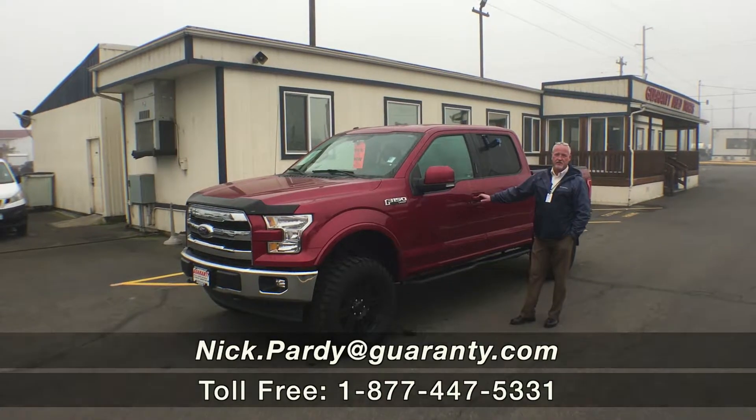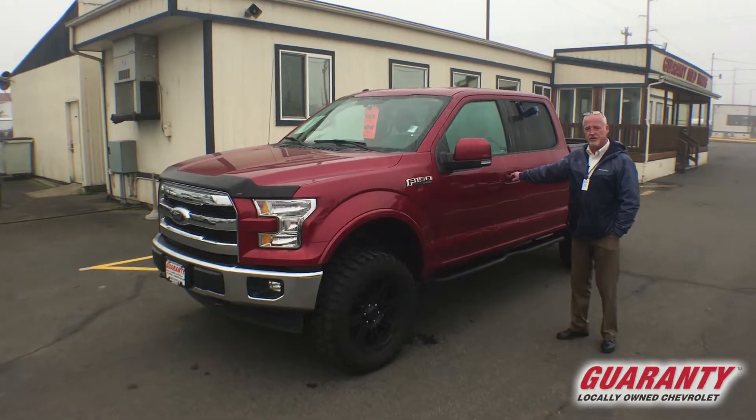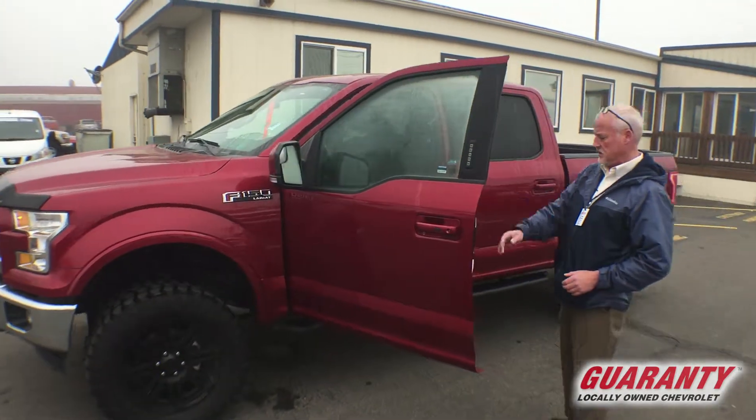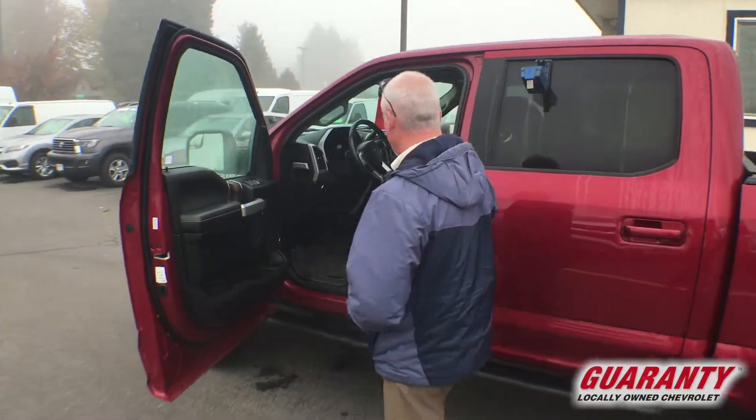Hello, this is Nick Pardee with Guaranty Chevrolet. I just want to show you the '17 F-150. This is a Lariat package. It does have the 5.0 liter V8, which has about 385 horsepower and about 387 foot-pounds of torque.